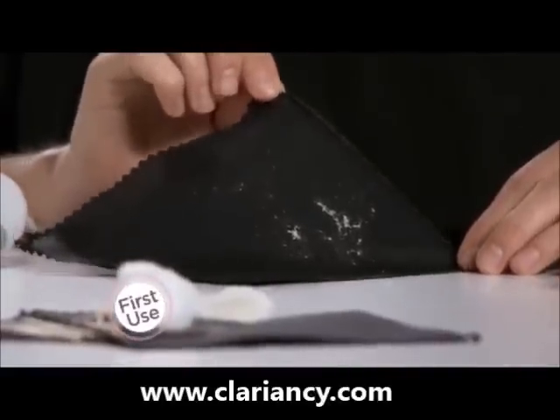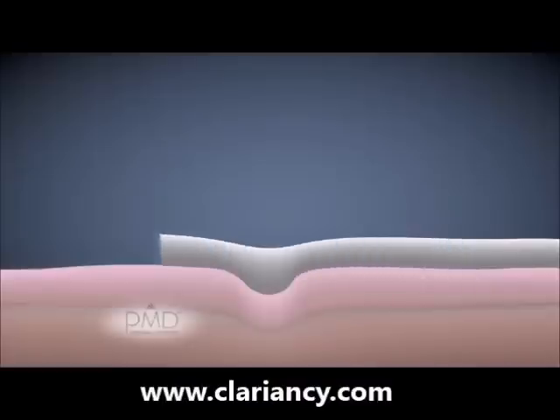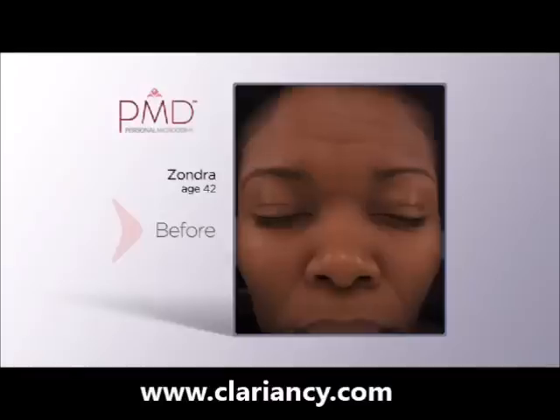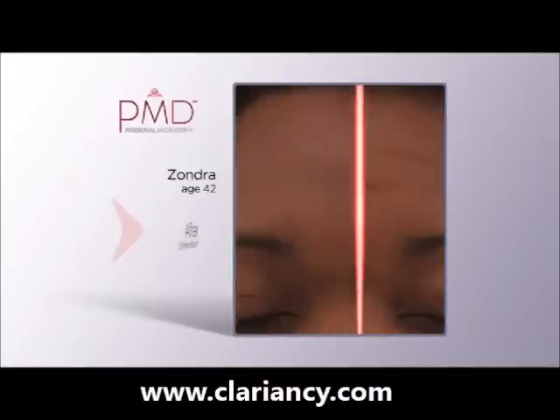I can't believe all of this was on my skin. I feel like my skin can breathe, and this is why. Just think — rather than skin care products layering on top of the dead skin, now they can more easily penetrate deep to work more effectively.